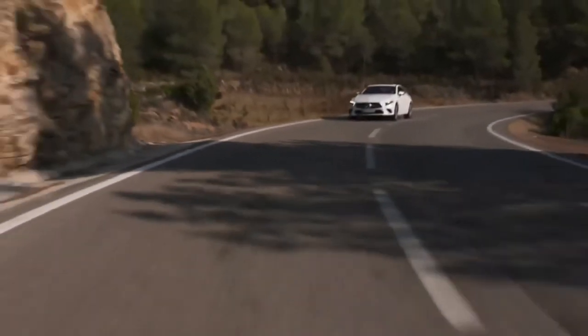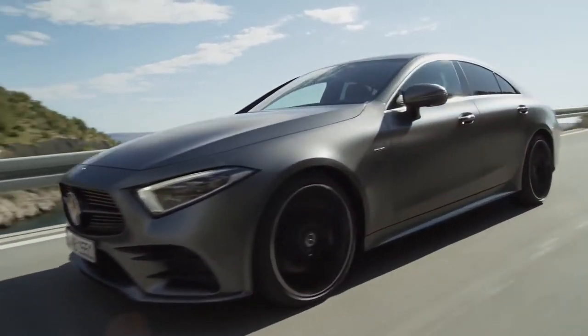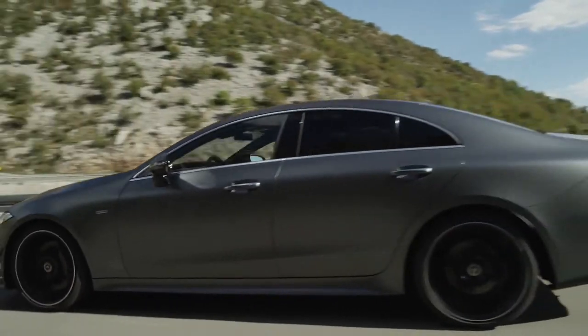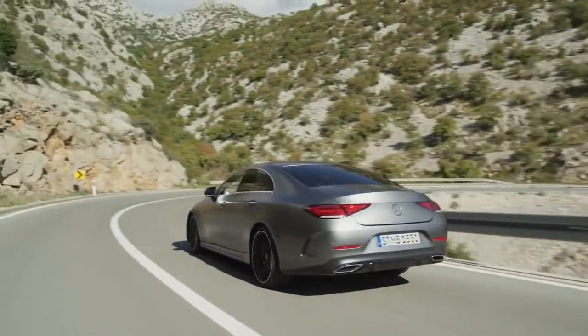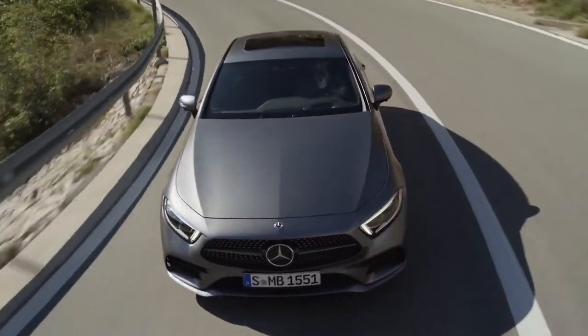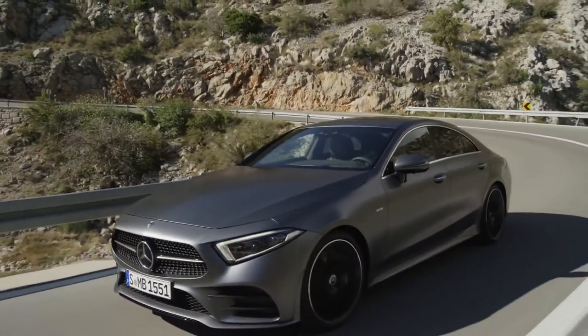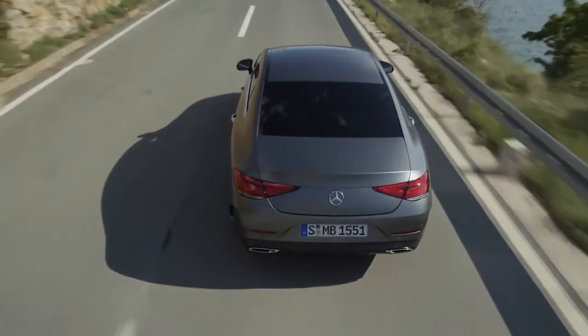0-60 mph takes around 5 seconds for the CLS 450, and about 4.5 seconds for the CLS 53. The CLS excels at high-speed cruising. Its adaptive suspension soaks up bumps and dips in the road comfortably, making long road trips serene and relaxing. The ride is even softer when paired with the optional air suspension. The CLS complements these refined driving dynamics with responsive steering and minimal body lean around tight turns, and its large brakes provide strong and smooth stopping power.